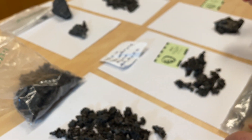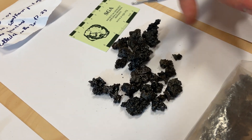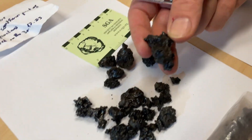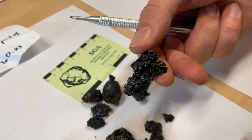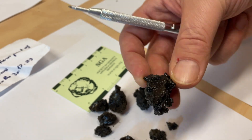Here we have another tephra sample from the same area and again it's also very glassy. The particles are a little larger, so fragmentation is a little lower — maybe the explosive energy was a little smaller here.